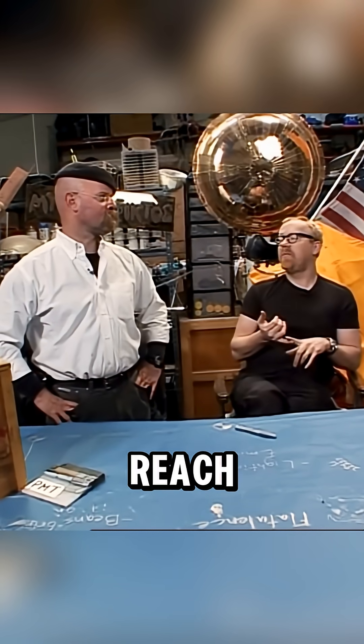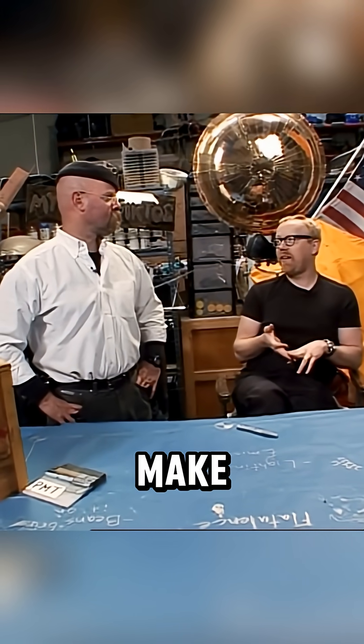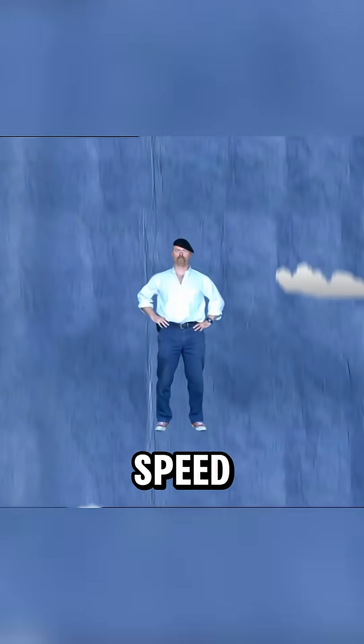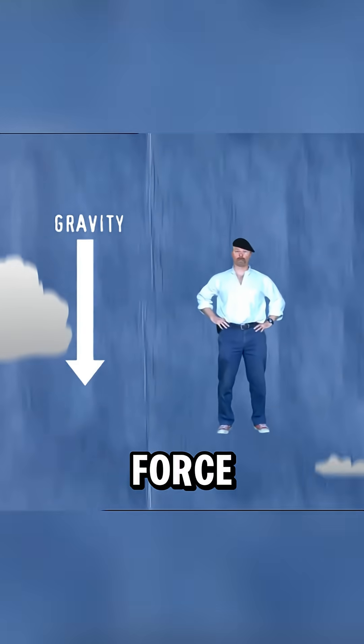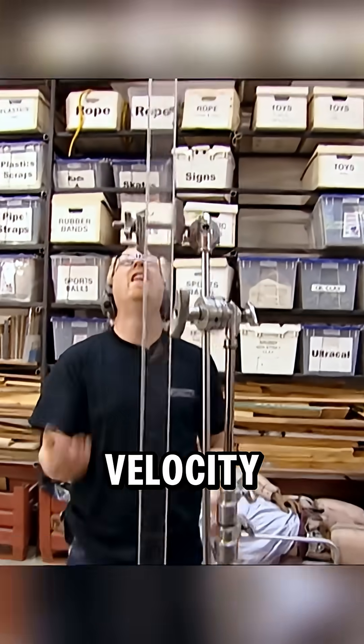A .30-06 bullet will reach a maximum height of 10,000 feet and take 58 seconds to make its round trip. That is high enough for the bullet to reach its terminal velocity. Terminal velocity is the maximum speed at which an object can fall through the air. It's reached when the force of gravity is matched with the force of wind resistance.